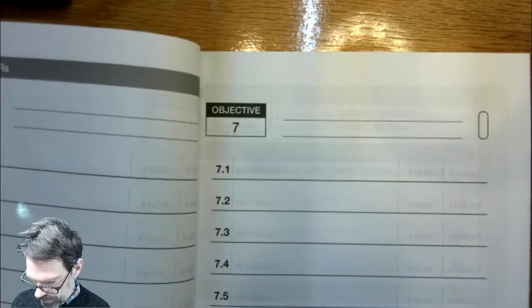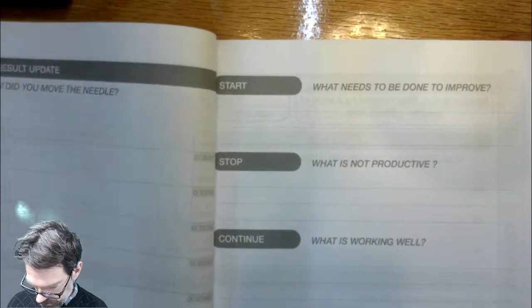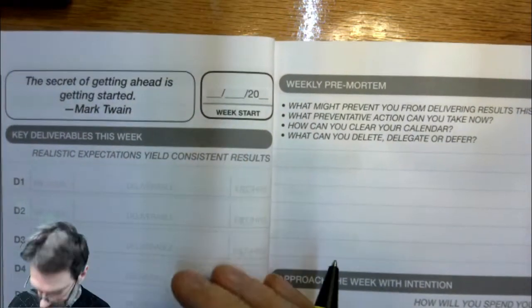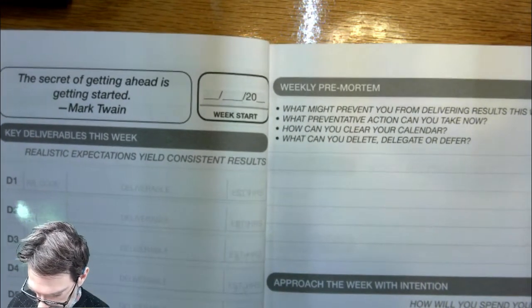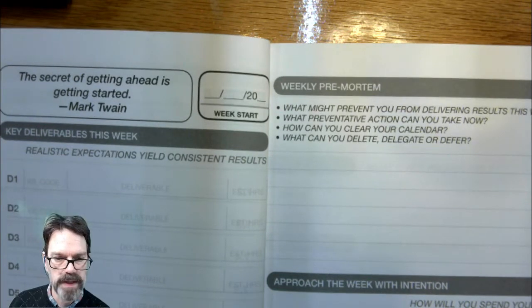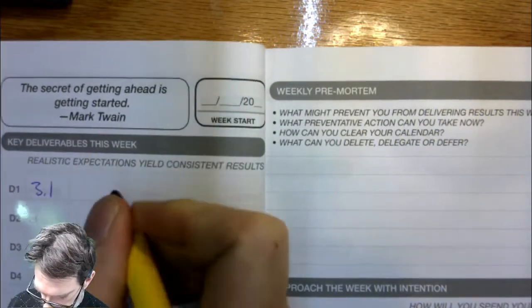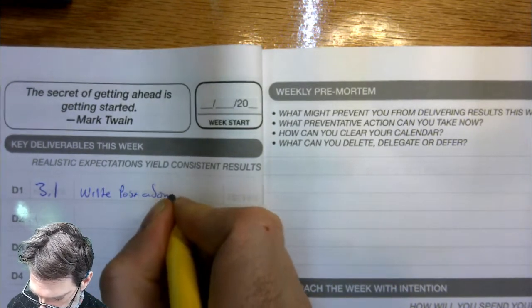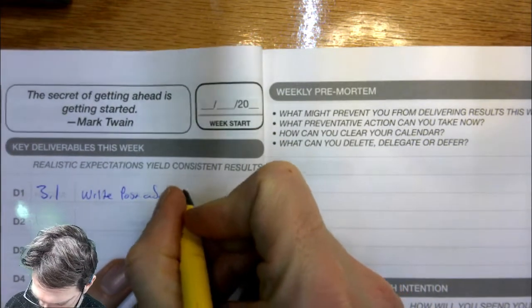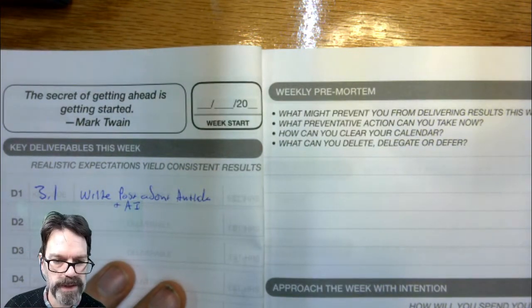The next thing is to come to this section. We have both a planner and a weekly review. So week one planner — we have a little quote here, and we can put in the week start date. Then we put down what are some of the deliverables that are going to actually give me results this week. So what key result am I working on? In this case, let's say I'm working on writing the two Medium posts per week. I'm going to write a post about anti-cheating software and AI.